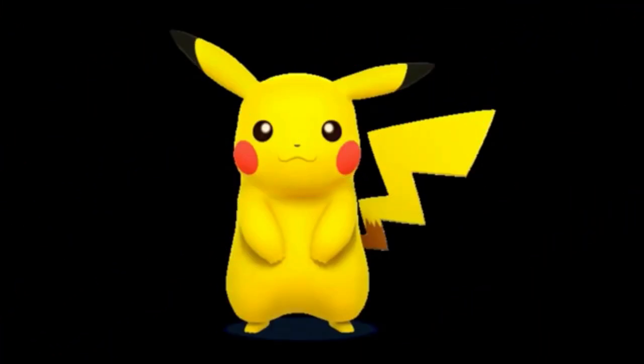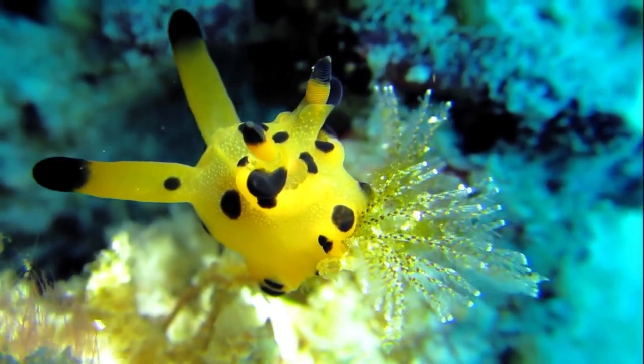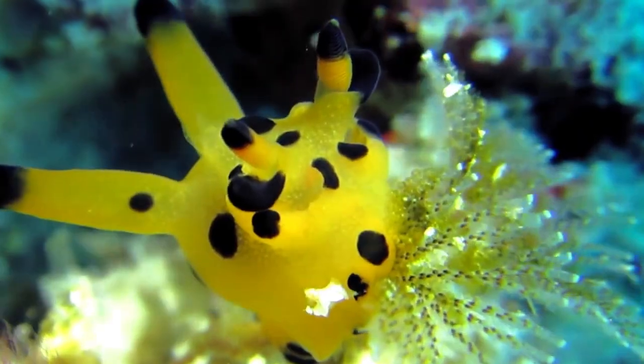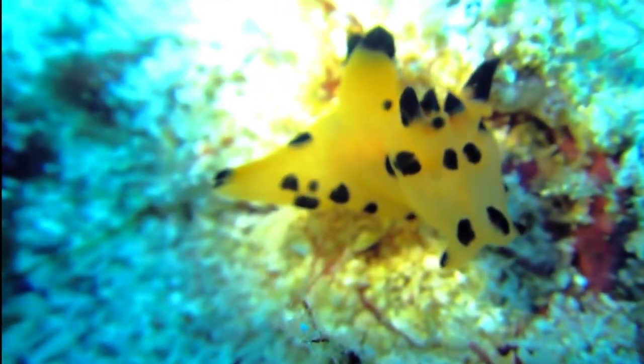Calling all Pokémon fans — this adorable nudibranch bears an uncanny resemblance to the beloved electric character Pikachu. Its bright yellow body and black markings make it a playful standout, adding a touch of whimsy to the Indo-Pacific reefs.